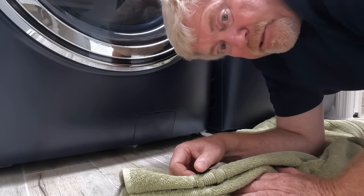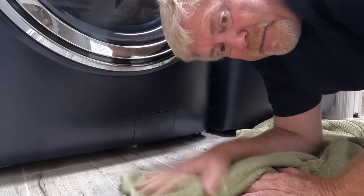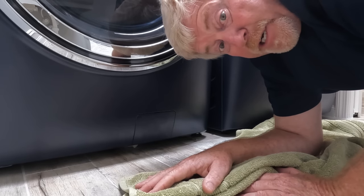As you know, there's a lint trap in the dryer, but you change that every single time. So, on to the next project.